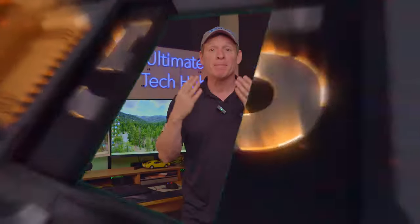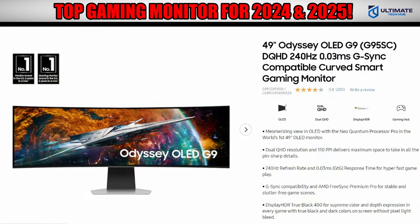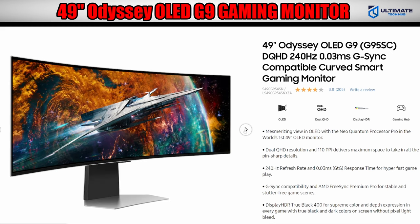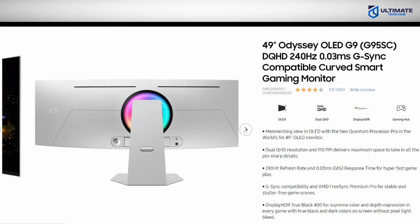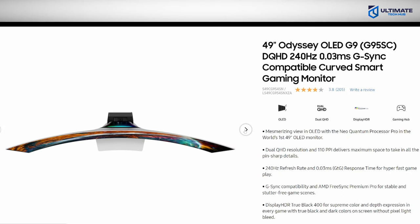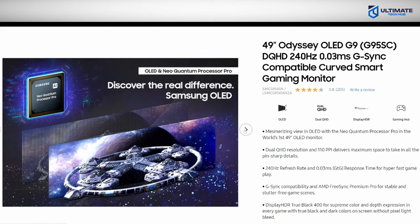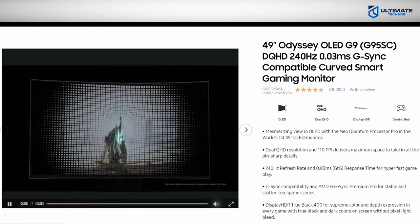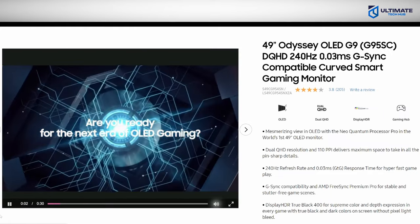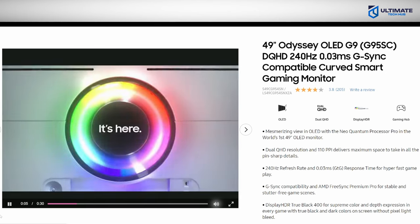Saving the best for last — gaming monitor number five is our top pick on this list, and for good reason. This is the Samsung 49-inch Odyssey OLED G9, a DQHD 240Hz curved smart gaming monitor. It has a 5120x1440 resolution and a super ultra-wide 32:9 aspect ratio with an 1800R curve, so while it has a very wide screen, the edges are brought closer to your field of view.